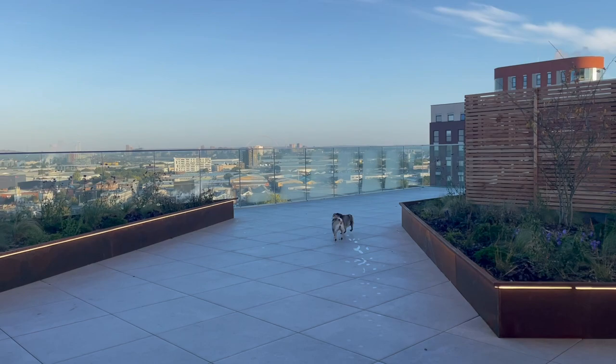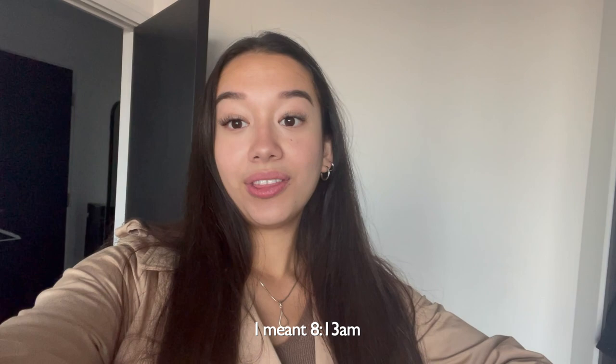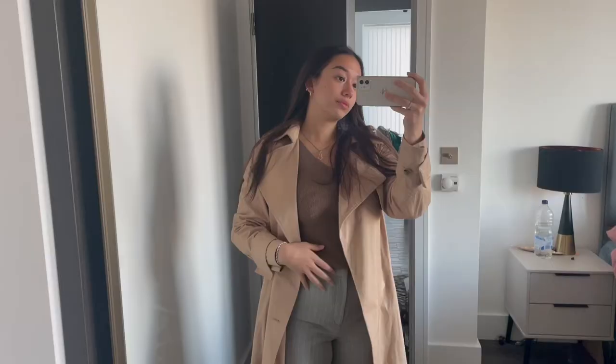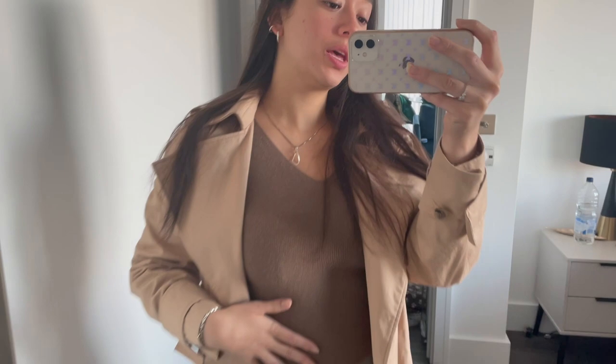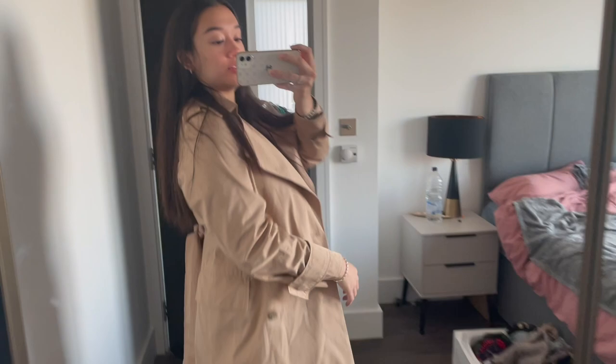Today is Tuesday the 11th of October and the time is currently 7:13, so we gotta head out soon to catch the train. This is today's outfit — I'm wearing this wool sort of shirt with ribs, these pinstripe pants, some Converse, and this oversized trench.